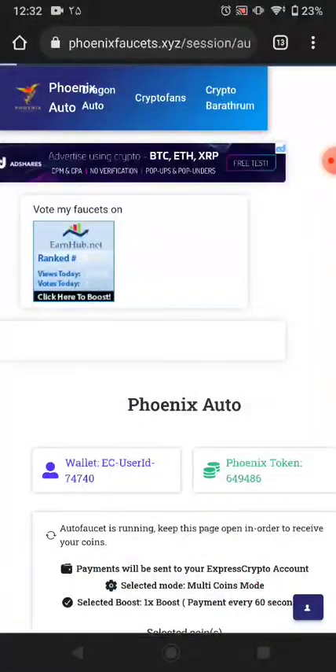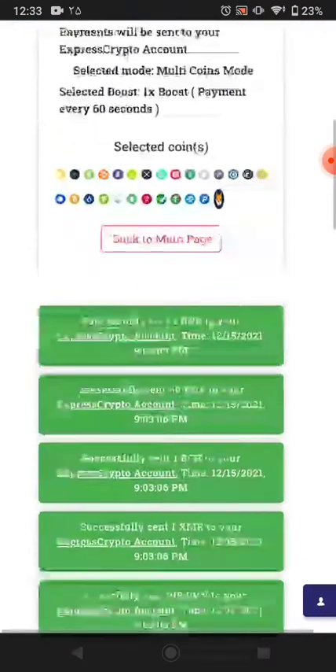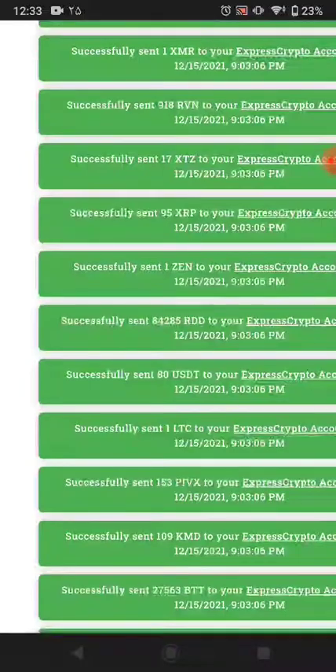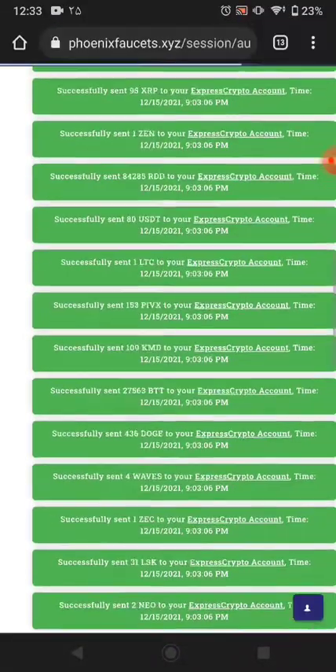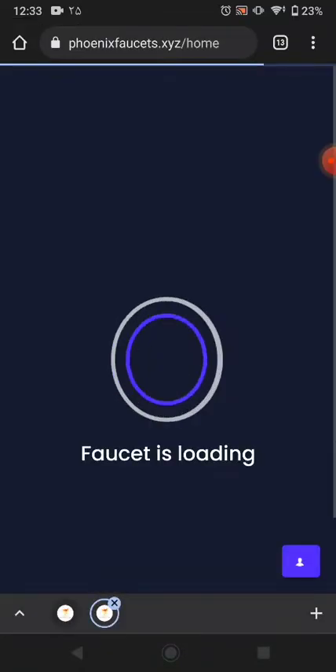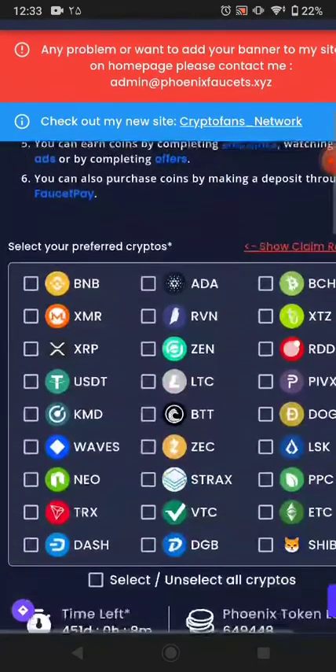Just leave this page open for one or two hours and you can receive your hourly token amount instantly in your ExpressCrypto wallet. That's the best part — you don't need to do any work. I'll go back to the homepage now.